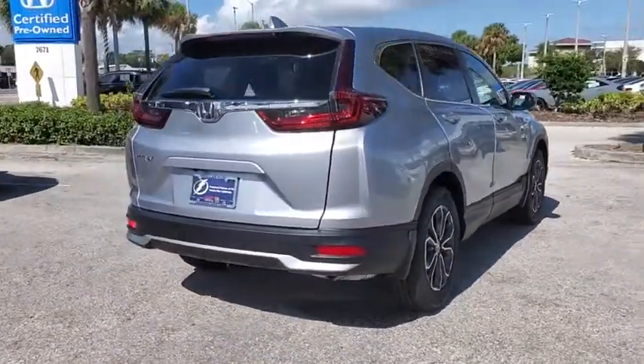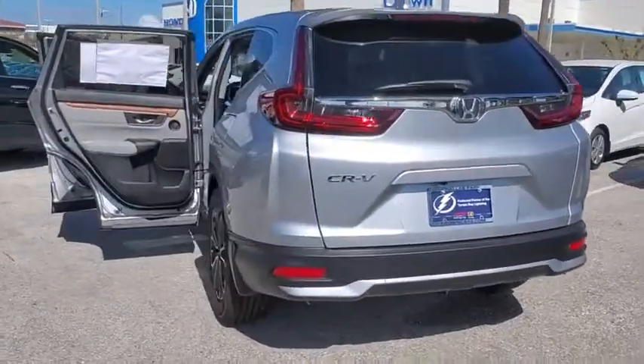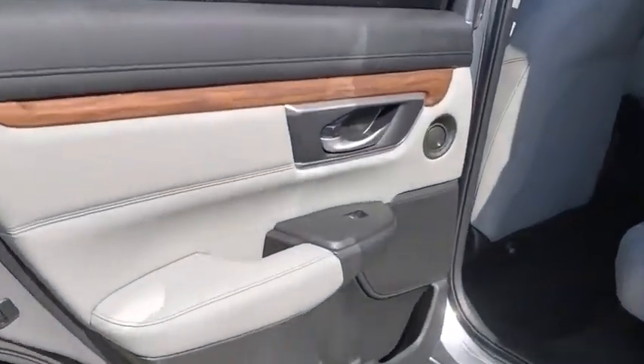Here are some of this vehicle's great options: traction control, power liftgate, power passenger seat, dual airbags, alloy wheels, power steering, four-wheel disc brakes, eight speakers, and heated front seats.